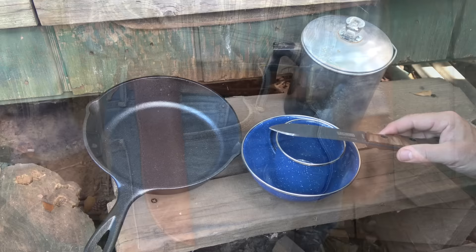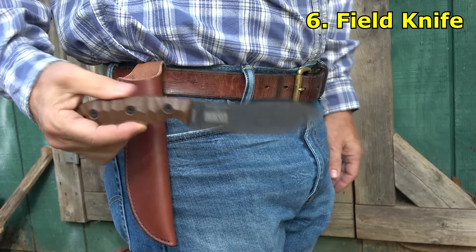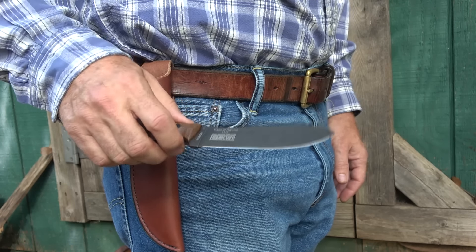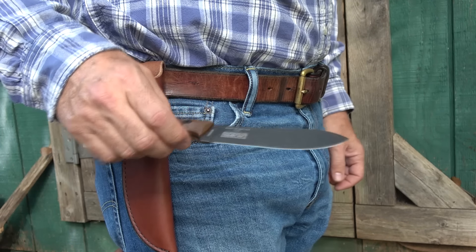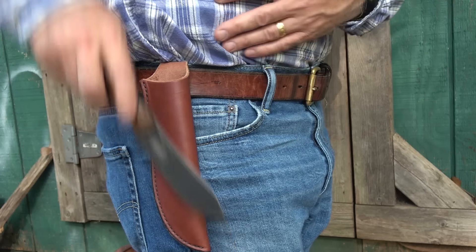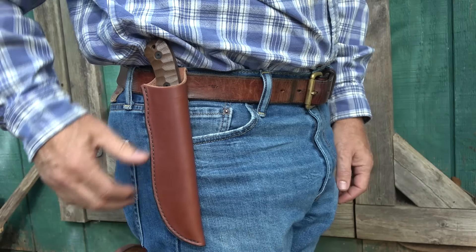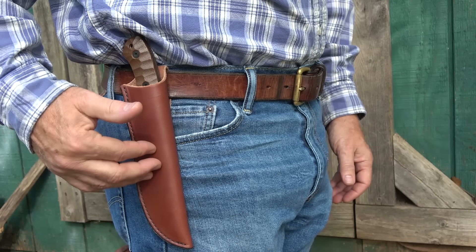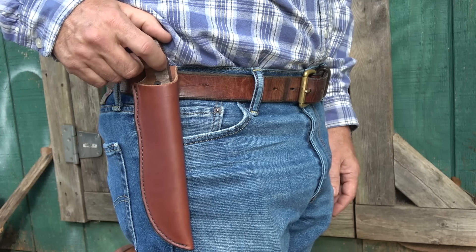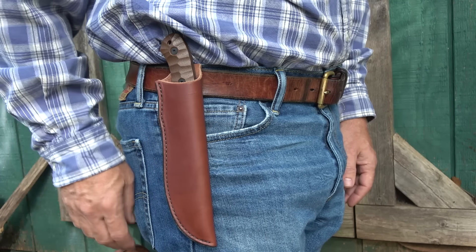Having a good fixed blade knife was critical. This one is about five inches — the Esee Nesmuk style. Something close to this same style was used, and of course you have your leather sheath. Knives were a must-have tool on the trail — really your number one survival tool. You can use it to prepare food, for self-defense, to clean game, to cut rope. There are just so many things that a knife would come in handy for.